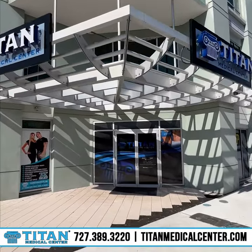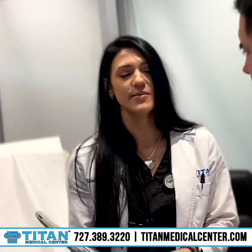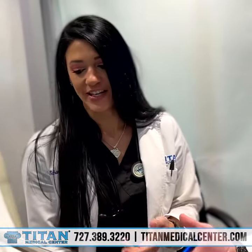If you're interested in more information, call or text Titan Medical Center today at 727-389-3220, or visit us online at TitanMedicalCenter.com.